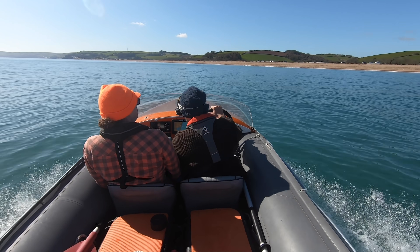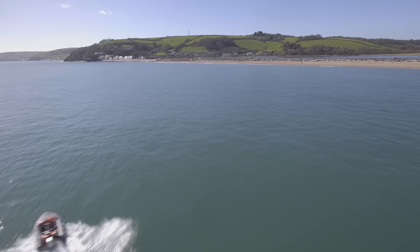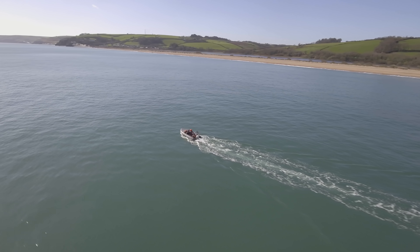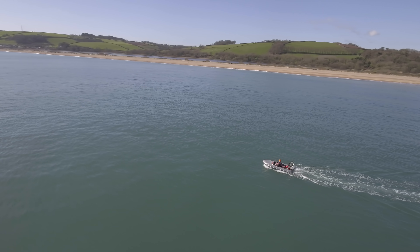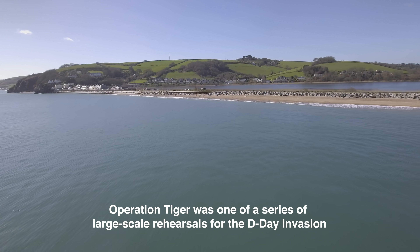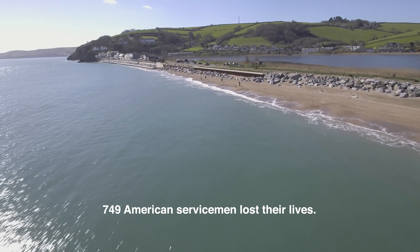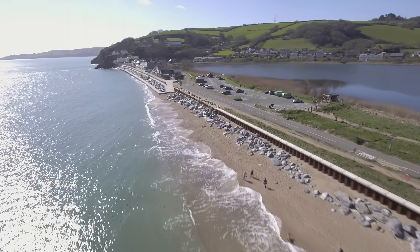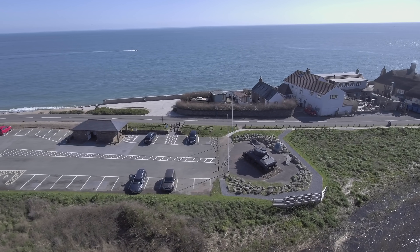We're just passing Slapton Sands, famously the site of a World War II tragic disaster. More people lost their lives here in a training exercise than in the first day of the D-Day invasion. Slapton Sands is a perfect training ground for the D-Day landings — they'd have landing craft coming in here. Until a communication mishap meant they had some live ammunition landing a bit too close, and then they got torpedoed. It's one of the worst training accidents of the Second World War. There's a tank that was pulled out from one of the landing crafts sitting on the beach over there.